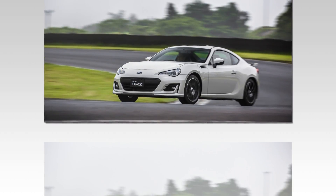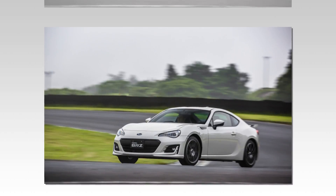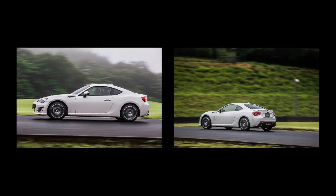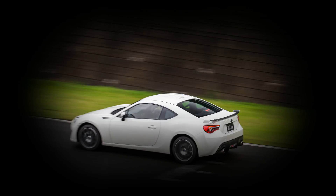At Fuji, a blanket of fog lowered to asphalt level and made the surface damp, providing an excellent opportunity to exploit the lines of code in the new car as well as the programming of the old model. The earlier BRZ's VSC steps in abruptly once the rear tires begin to lose grip, but the new programming allows for a smoother, less intrusive intervention.